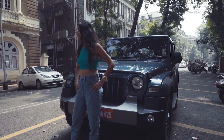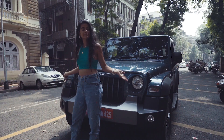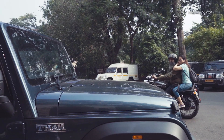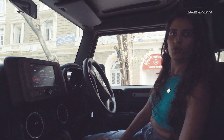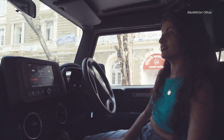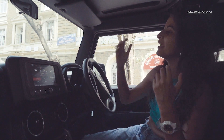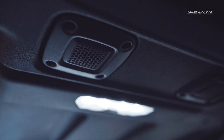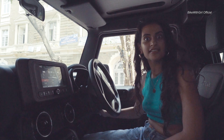The new Thar gets LEDs and DRLs for the first time. The old Thar didn't really have much, but the new Thar has this amazing infotainment system with speakers on the roof right here, and it actually sounds good.